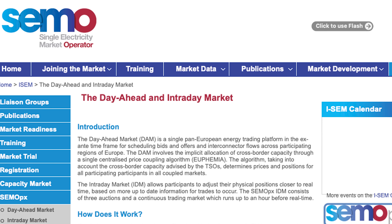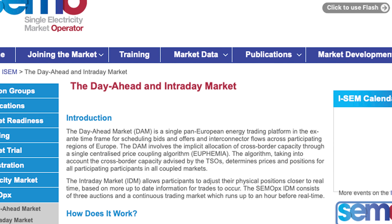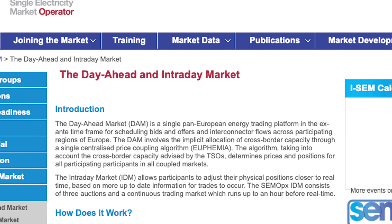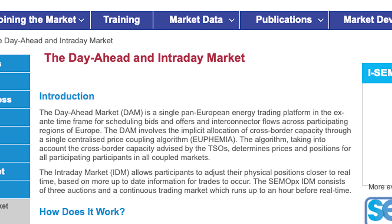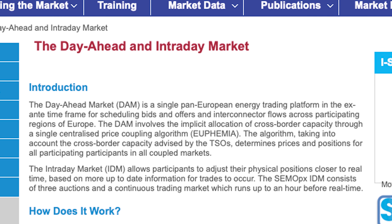So what's that all about? Well, according to the Irish operator SEMO, the day-ahead market, or DAM, is a single pan-European energy trading platform for scheduling bids and offers and interconnector flows across participating regions of Europe. The DAM involves the implicit allocation of cross-border capacity through a single centralised price coupling algorithm called Euphemia. The algorithm determines prices and positions for all participants in all coupled markets. The intraday market, or IDM, allows participants to adjust their physical positions closer to real-time based on more up-to-date information. And it won't just be lithium-ion batteries providing these services — this is where longer-duration systems, like liquid air and flow batteries, will come into their own as the race to capitalise on this lucrative and rapidly expanding energy storage market really starts to hot up.